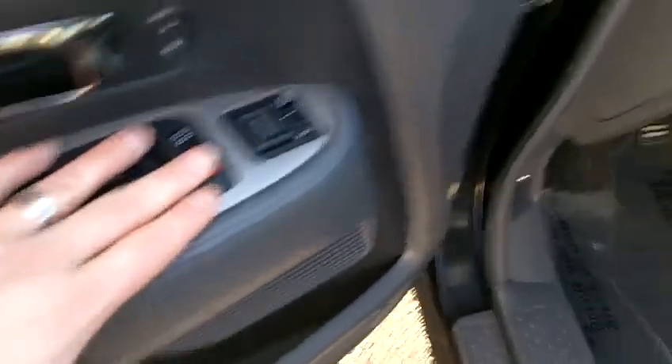This does have grey leather with power seats and heated seats as well. This has power windows, power locks, and power mirrors.